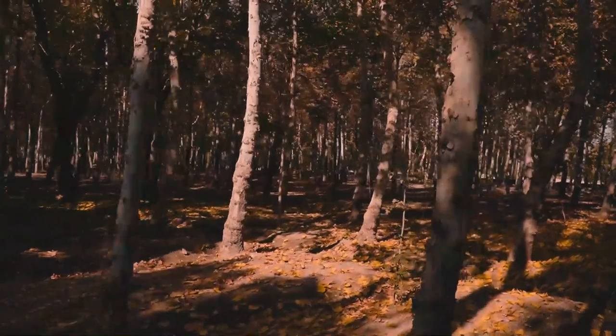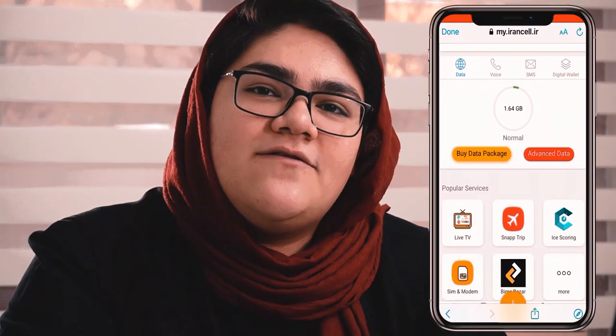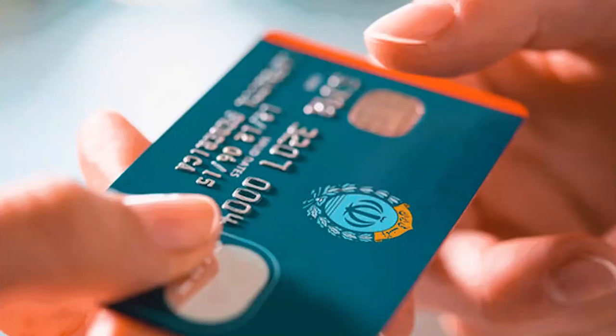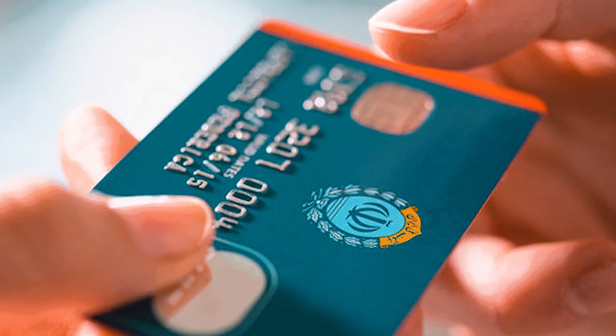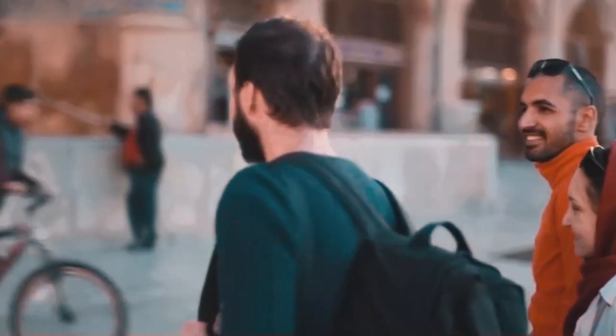You can order a SIM card before your arrival or at the airport once you land. Get an IranCell SIM card if you want to explore urban centers mostly, and get a Hamrohaman SIM card if you're exploring off-the-beaten-path areas. You can use their respective apps to keep track of how much data you have left. If you want to buy more data using the app, you will need an Iranian debit card — don't be shy, just ask the nearest Iranian for help. Iranians will be more than happy to assist, and you can also ask your new Iranian friend about local spots to explore.